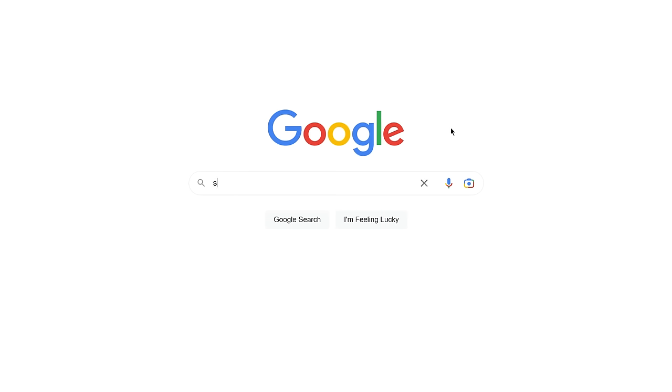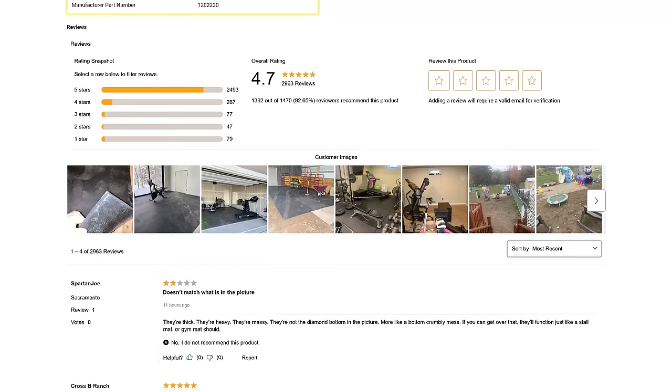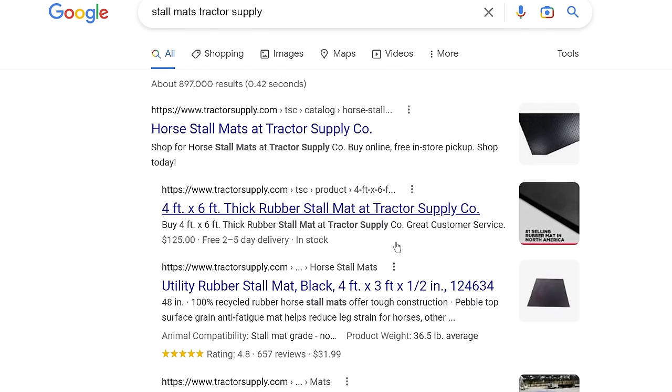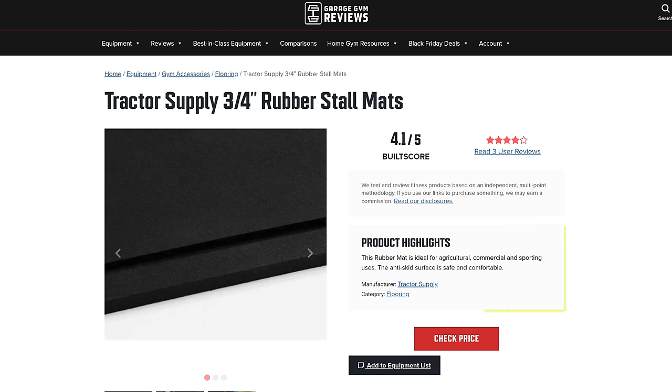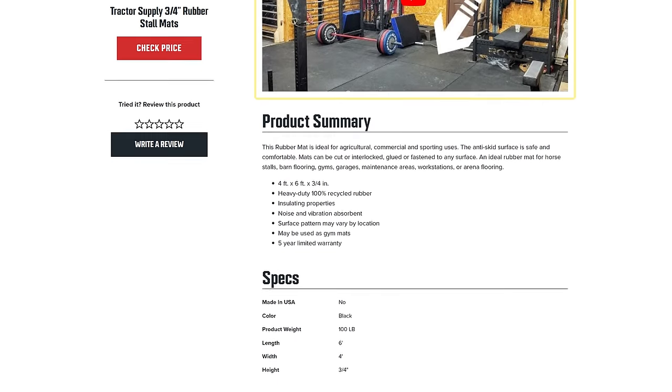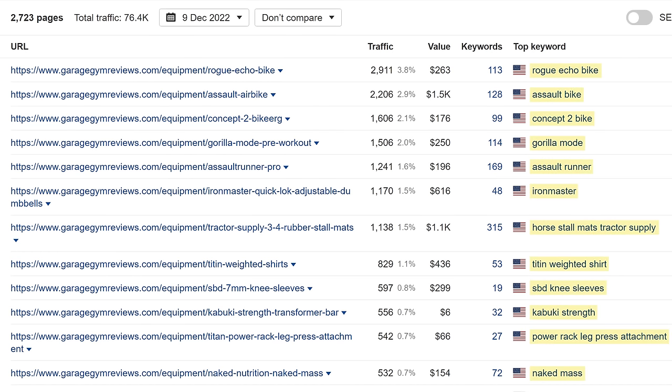The reason why I think this works is because their fake product pages match searcher intent for some transactional and navigational queries. For example, if you search for 'Stalmat's Tractor Supply,' you'll see that the top results are category and product pages from Tractor Supply, showing details, specs, and reviews about the product. If we go back to the SERP, you'll see that Garage Gym Reviews' page is ranking high too — click the page and you'll see product highlights, a hands-on video demo, product details, specs, and reviews. A typical content affiliate site would have a hard time ranking for so many transactional and navigational queries, but they've kind of slipped their way into a lot of these SERPs, which I'm sure contributes to their revenue.